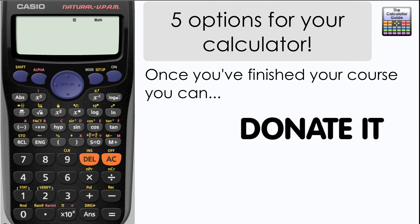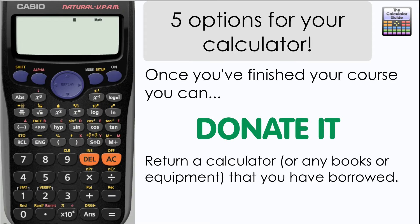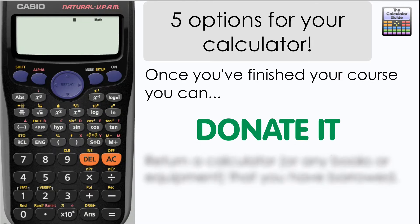In a similar fashion, you could also donate your calculator. You could give it to a local charity, or perhaps even easier, donate it to your school or college — they'll always be in need of more calculators to help future students. Also, don't forget that if you borrowed a calculator from your school or college, you need to return it once you're done with your maths course.